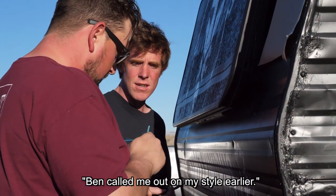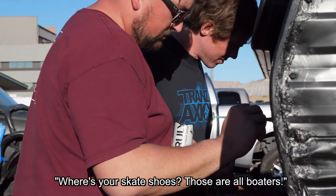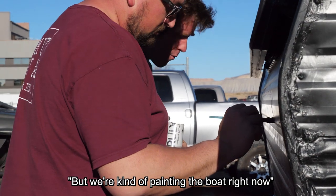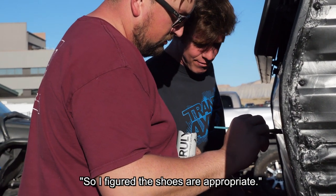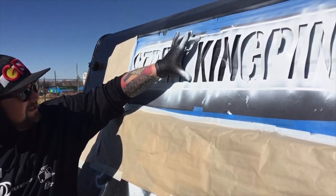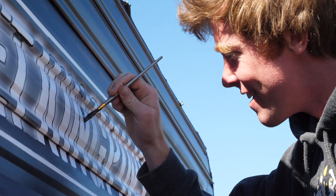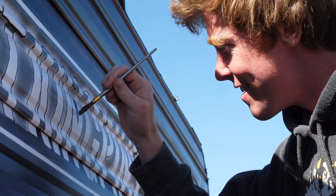Ben called me out on my style earlier, so I just put out my space skate shoes. Those are all boaters. But we're kind of like painting the boat right now, so I figured the shoes were appropriate. I wasn't able to be here while they were doing the majority of it, and we got to come back and see the whole end result — just give it a few touch-ups.